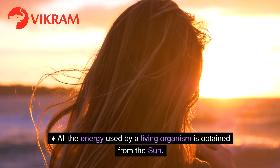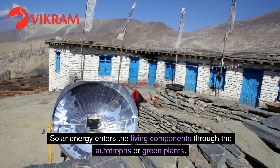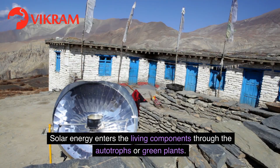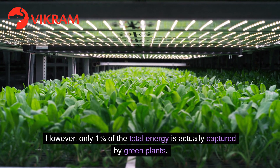All the energy used by a living organism is obtained from the sun. Solar energy enters the living components through the autotrophs or green plants. However, only 1% of the total energy is actually captured by green plants.